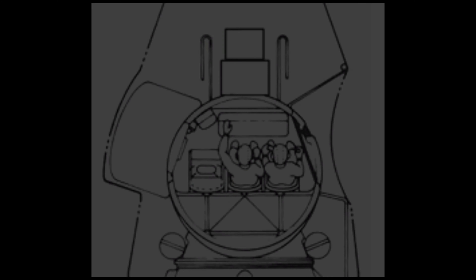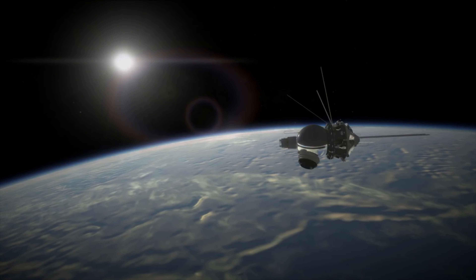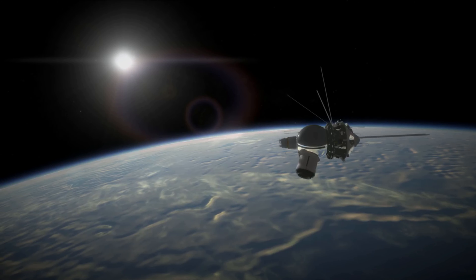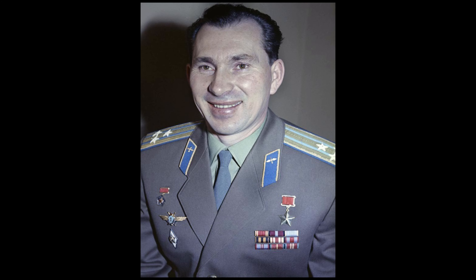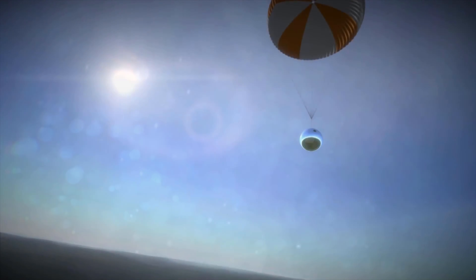The Voskhod 2 capsule was a two-person design, and like Voskhod 1, the one-person ejection seat was not present — two non-ejecting seats were used instead, meaning escape during a launch or landing emergency was not possible. Voskhod 2 also differed in having an inflatable airlock that, once deployed, allowed one crew member to perform EVAs, or extravehicular activities. Voskhod 2 launched on the 18th March 1965, crewed by pilots Pavel Belyayev and Alexei Leonov. About 90 minutes into the flight, at the completion of their first orbit, Alexei Leonov became the first person to conduct an EVA after making a 12-minute spacewalk using the inflatable airlock. The mission lasted 26 hours and 2 minutes, landing on the 19th March 1965 at 09:02 UTC.